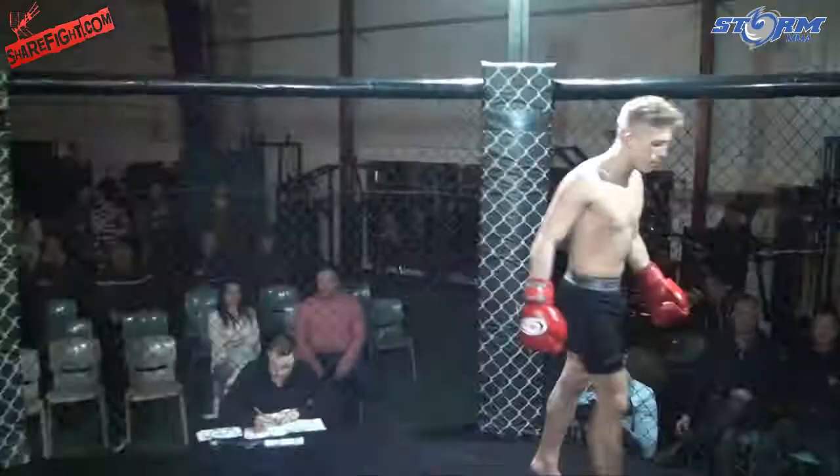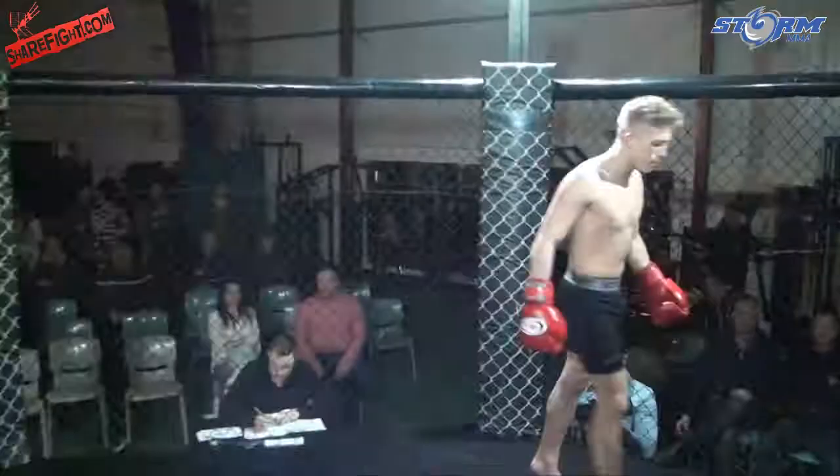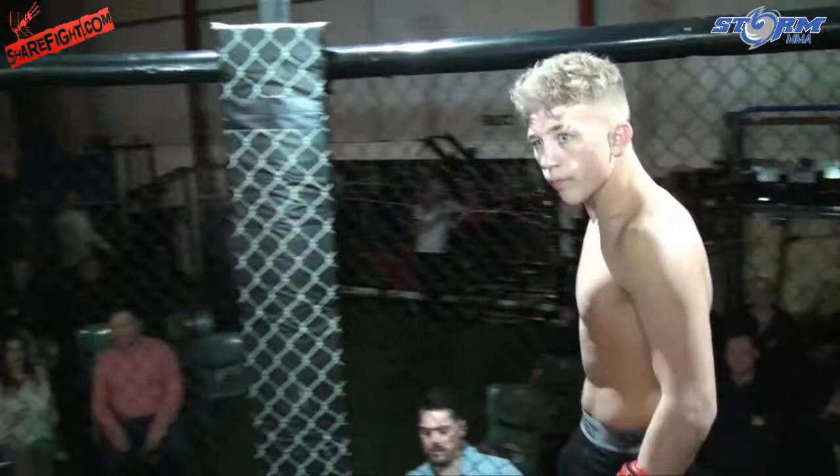Ladies and gentlemen, your official introduction to this boxing match. This fighter is standing in the red corner. This fighter is 17 years old, standing at 6'4", fighting at 62 kilograms. Making his boxing debut this evening.